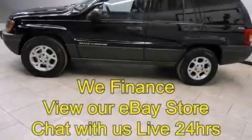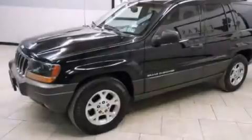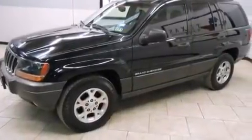This is a 1999 Jeep Grand Cherokee, for when safety, size, and space are of importance. It has a 4.0-liter, six-cylinder engine, an automatic transmission, and four-wheel drive.